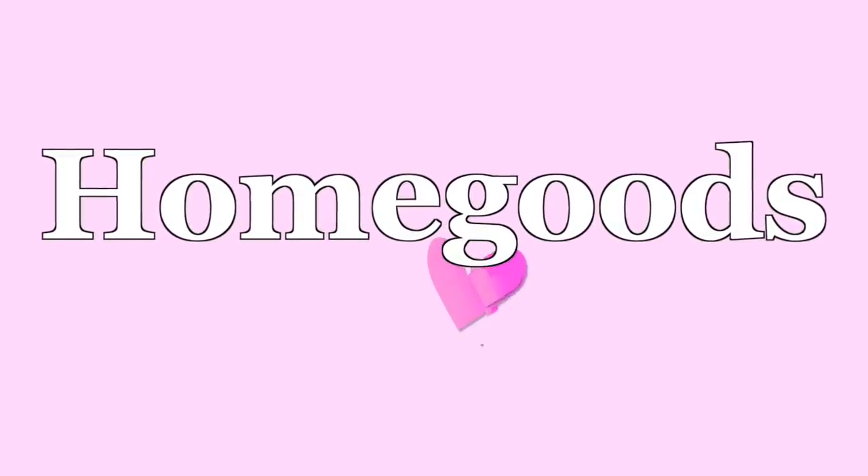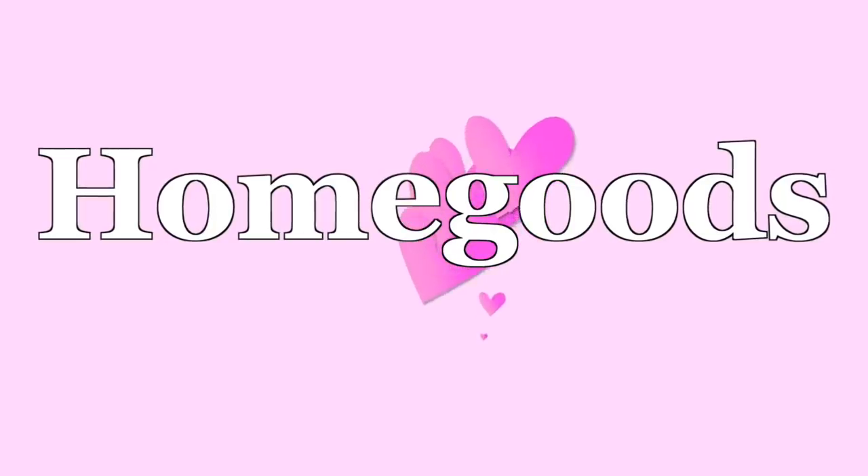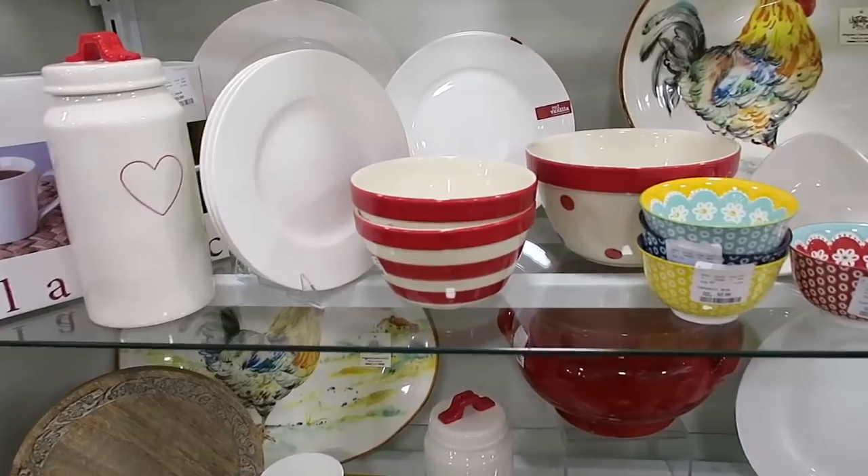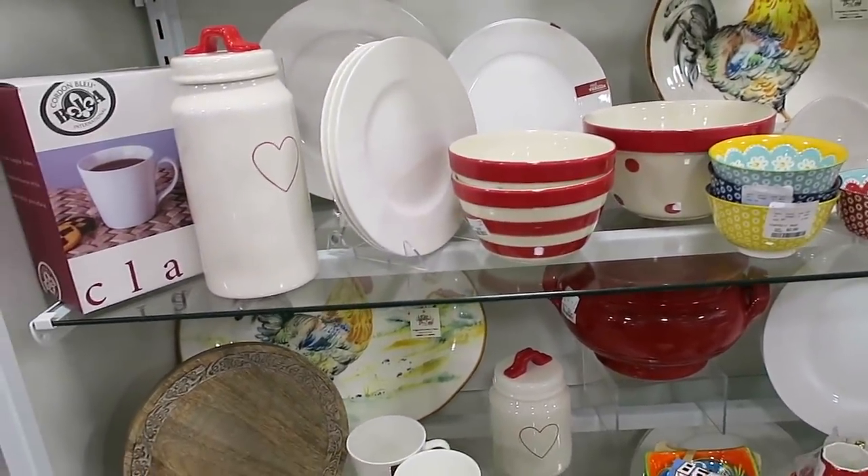Alright guys, we're going to start this video out with some shopping. So our first stop of the day is going to be one of our favorite stores — HomeGoods. We are at HomeGoods right now and we hit the Ray Dunn Valentine's Day jackpot. I am so excited.